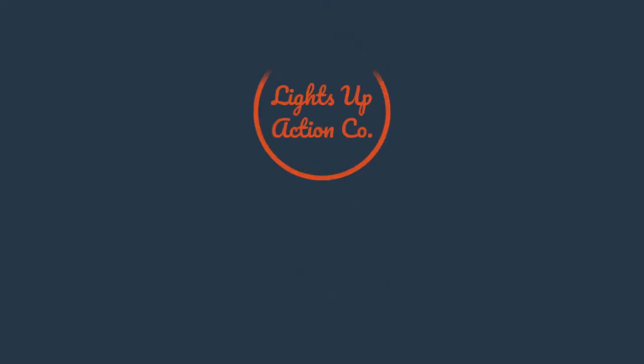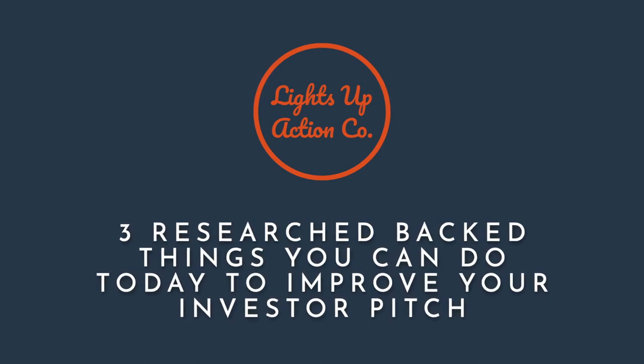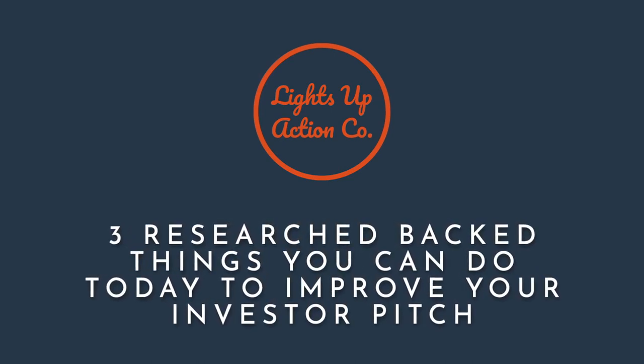Three research-backed things you can do today to improve your investor pitch. If you feel like you have a good pitch script but investors just aren't biting, it's probably not what you're saying, but how you're saying it — how you're delivering your pitch with your body, voice, and gestures. If you want to deliver a pitch with more impact and increase the potential for securing investment capital, there are three things you can do today, and the beauty of them is that they're backed by research.